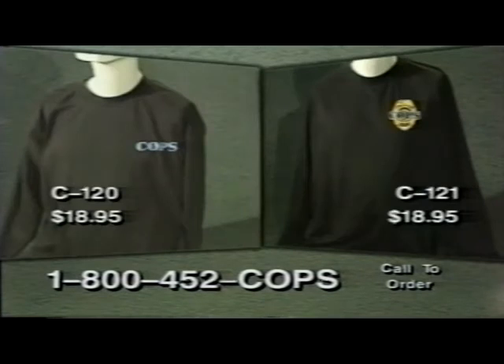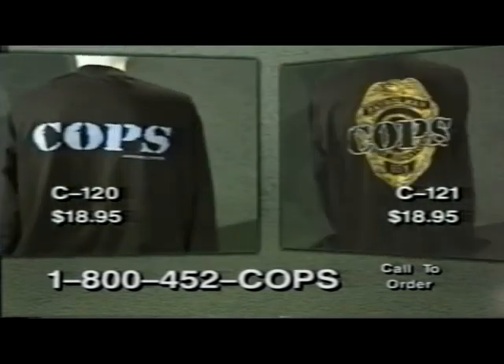If you like long sleeves, you'll love our COPS long sleeve heavyweight tees in black. Naturally, they're 100% cotton and come in two versions. Logo only is item C120 and badge background is item C121. Just $18.95 each.